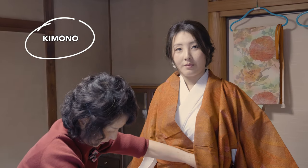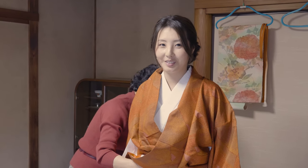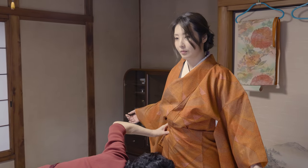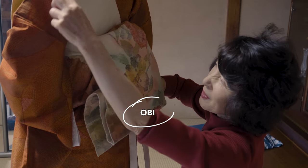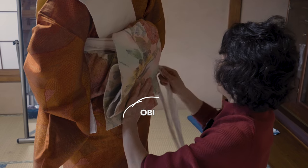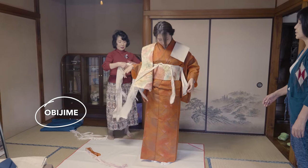Do you always need help from somebody to wear the kimono, or can you actually put it on by yourself? Actually, I cannot wear it alone — like most people cannot wear it by themselves — so we need help like this. After wearing the kimono, another datejime is added. One of the important parts of the kimono is the obi, which is folded into an obimakura on the back. Another beautiful piece important for the design is the obijime, which is added at the end.